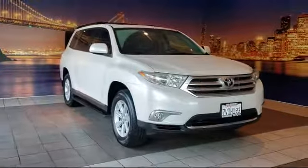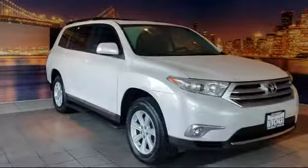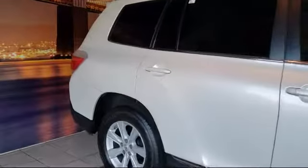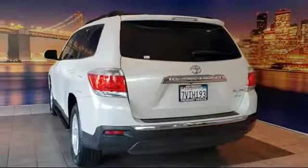It comes equipped with steering wheel controls, alloy wheels, keyless entry, roof rack, third row seating, air conditioning, traction control, fog lights, CD player, power windows, and has less than 55,000 miles on the odometer.